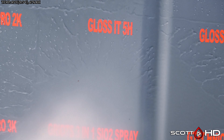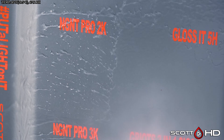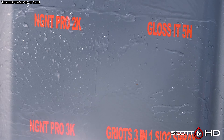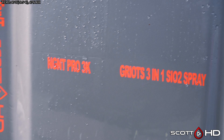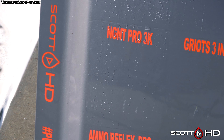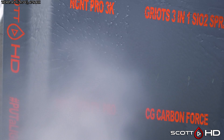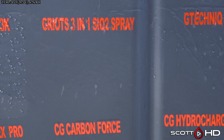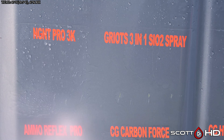Gloss-It 10H is also about the same boat. Gloss-It 5H actually looks a little bit more hydrophobic than the 10H product, just ever so slightly. NGT Pro 2K is still hydrophobic, and their Pro 3K, which is their flagship coating, is very hydrophobic — that's a multiple-layer coating, I think it's four, five, or six layers.